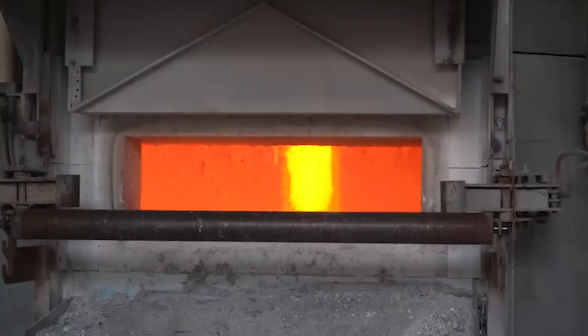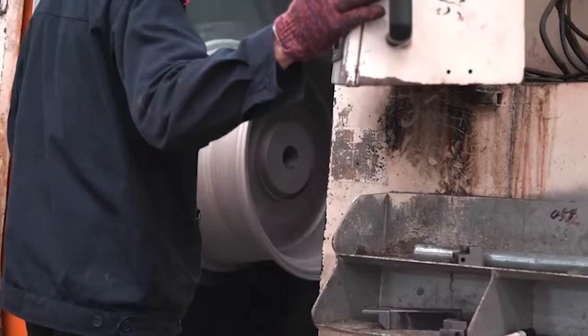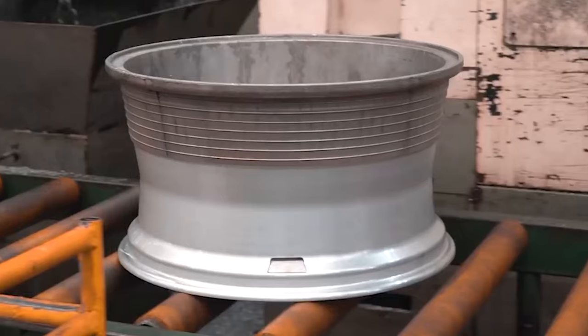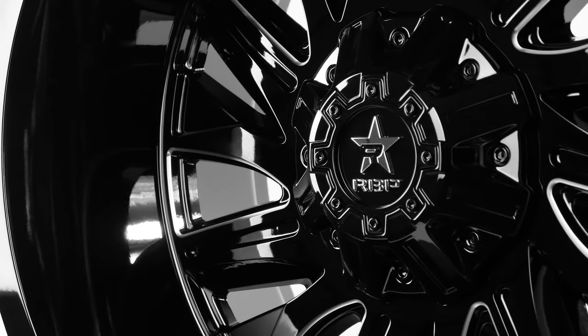RBP manufactures the Battalion through a casting process where they use high-quality virgin aluminum for a super strong wheel. They know these wheels will be supporting massive, tricked-out vehicles, so they made each wheel capable of supporting 3,200 pounds. These are some heavy-duty wheels.